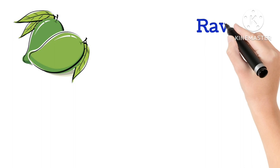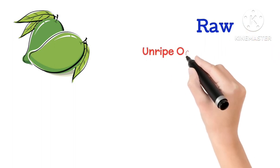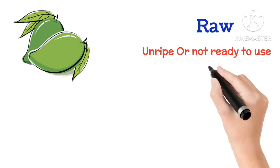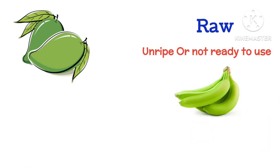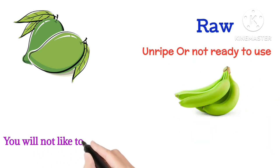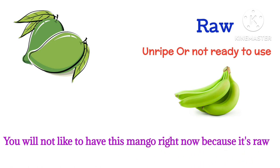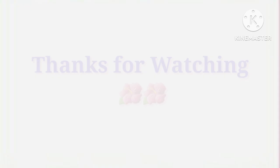Raw means unripe or not ready to use. You will not like to have this mango right now because it's raw.